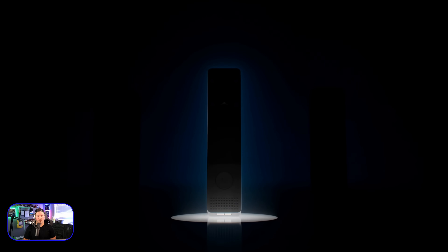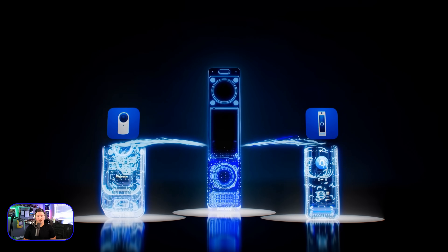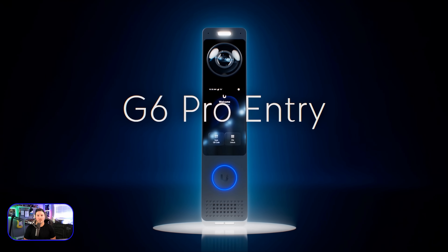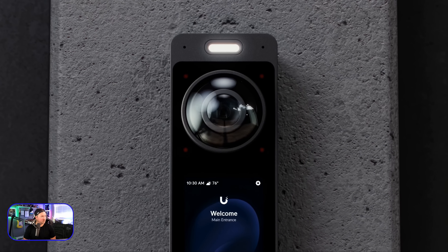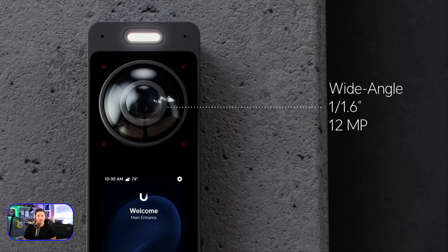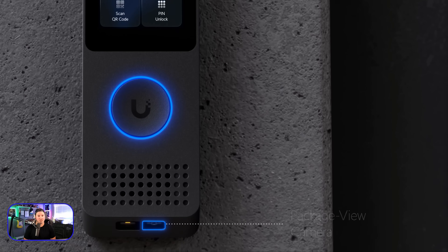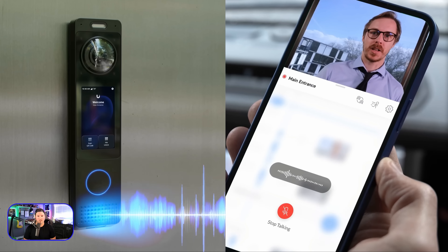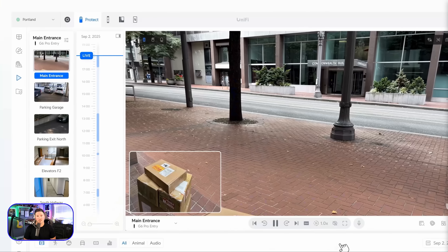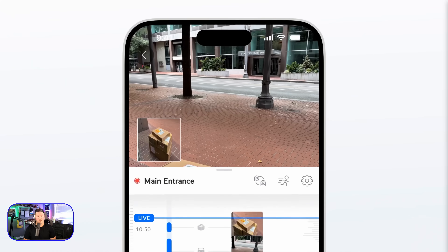The all-new G6 Pro Entry brings the best of Unified Protect and Unified Access into a world-leading premium doorbell experience. Powered by an insane wide-angle 1/1.6-inch 12-megapixel sensor with a dedicated package view camera, crystal-clear two-way audio, and a multi-tops AI engine, it is simply the most advanced doorbell ever created.